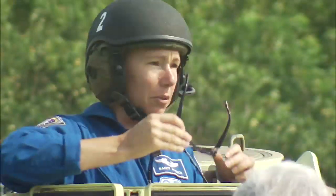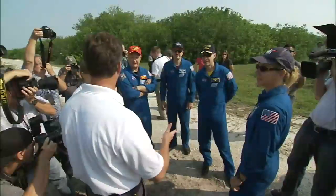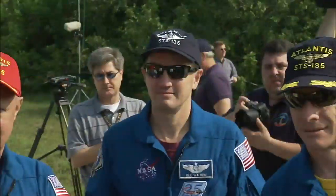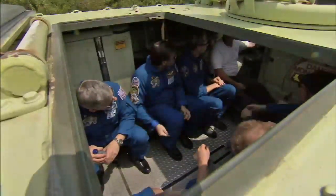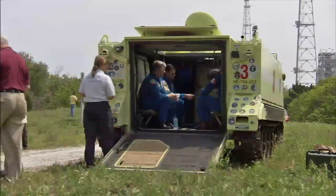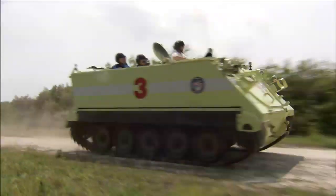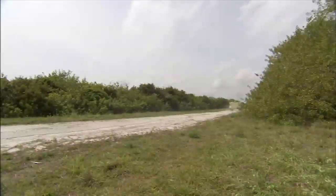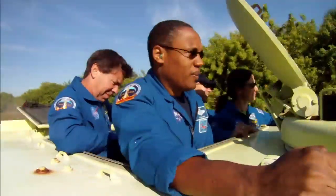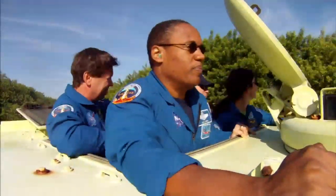Every astronaut that has gone into space on a shuttle has learned to drive an M113 during training. Many have driven them several times. The training was a standard part of the terminal countdown demonstration test, a large dress rehearsal known as TCDT. We get them in there, we go through the procedures, we go through the capabilities of the M113, and then they each get a chance to actually drive the vehicle in an emergency situation — over rough terrain, down roads. I would say every single crew member absolutely loves it, and we always invite them back another time when they're not scheduled for a mission.